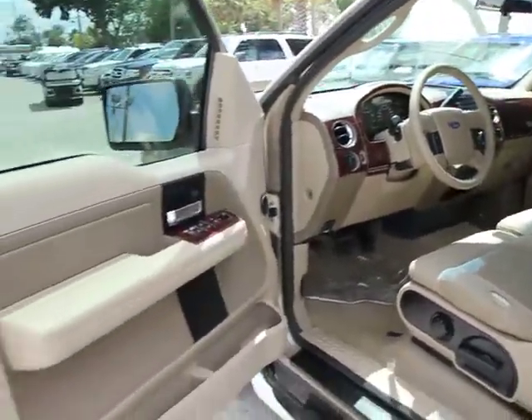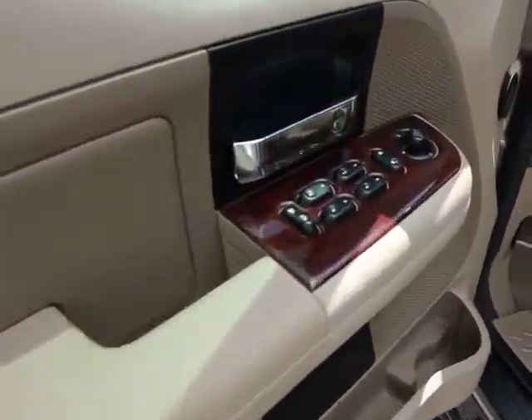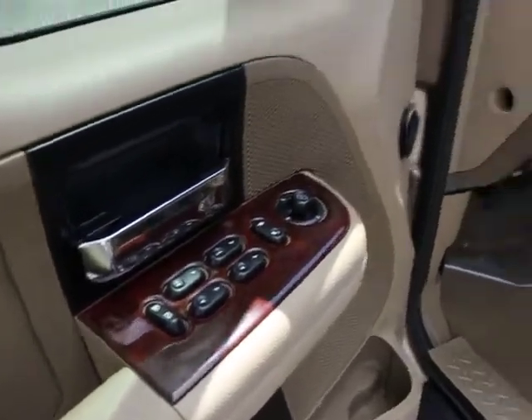Rear wheel drive, heated outside mirrors, dual note horn, speed control, four-piece floor mat set.